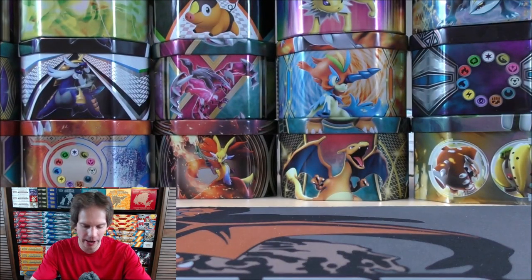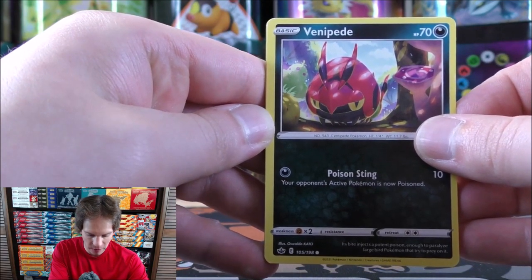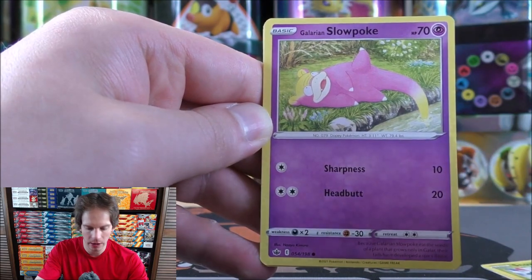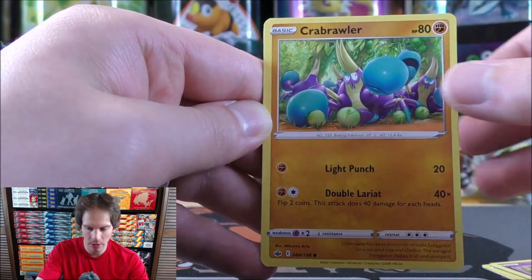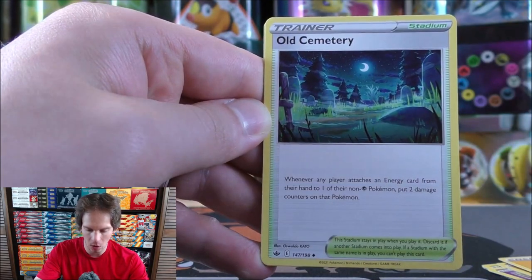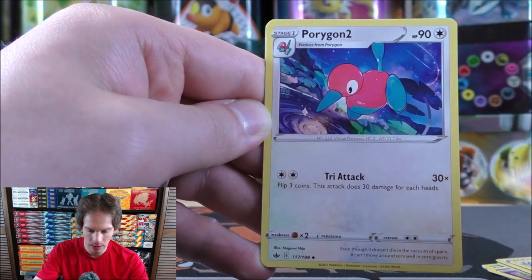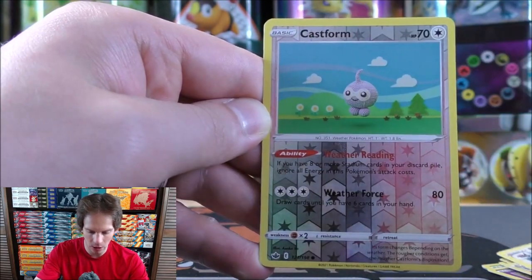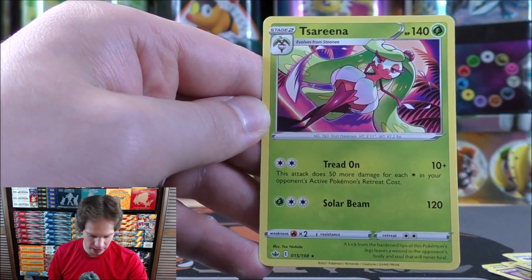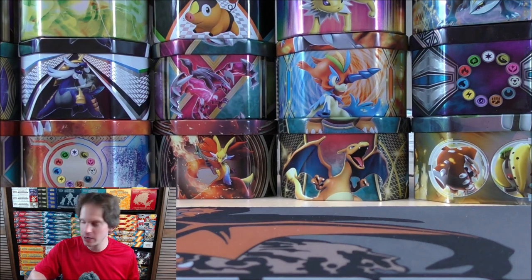I do wish this set was like Vivid Voltage with Amazing Rares in the reverse holo slot. Pack two starts with Venipede, Snover, Galarian Slowpoke, Crabrawler, Snow Runt, Lightning-type energy, Old Cemetery, Impact Energy, Porygon 2, and a reverse holo Castform as a common. Final card is another Serena. Surprisingly, I think I've pulled three Serena cards from this opening with such a large set.